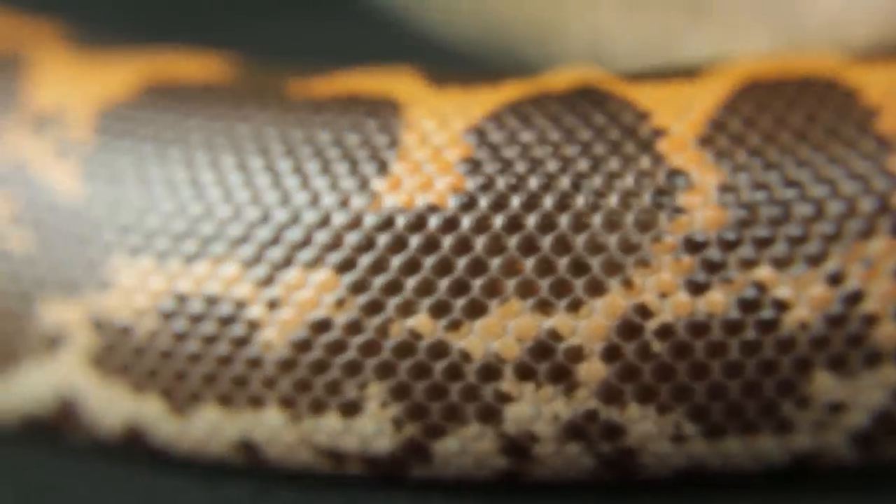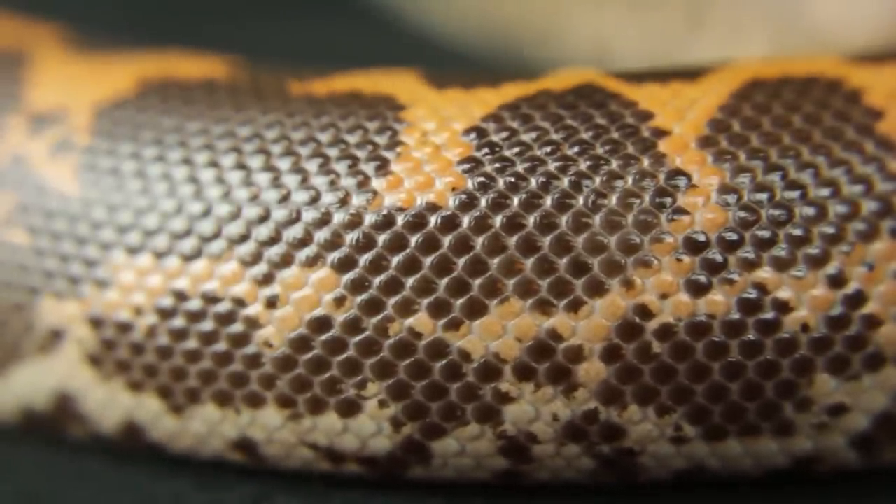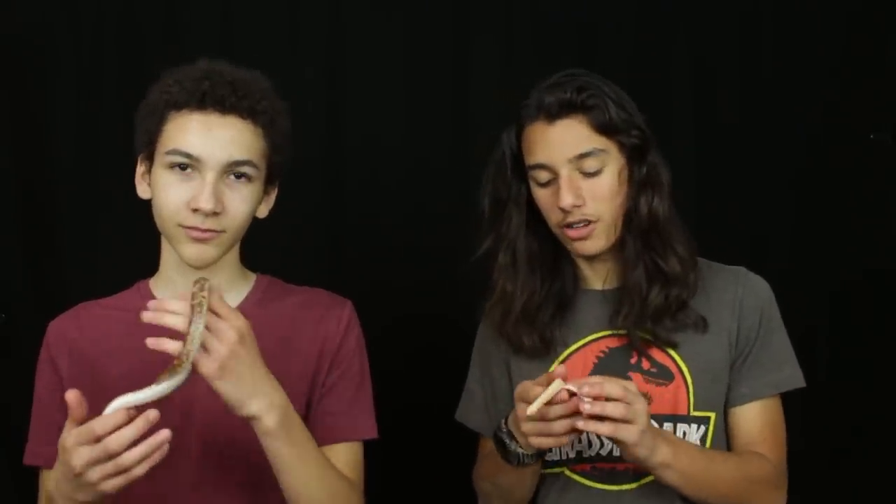I hope this gives you a little bit of insight into the differences between the Kenyan sand boa and the Western hognose, although those differences are very small. There really aren't a lot of differences, and I could easily recommend either of them — they're both great animals.